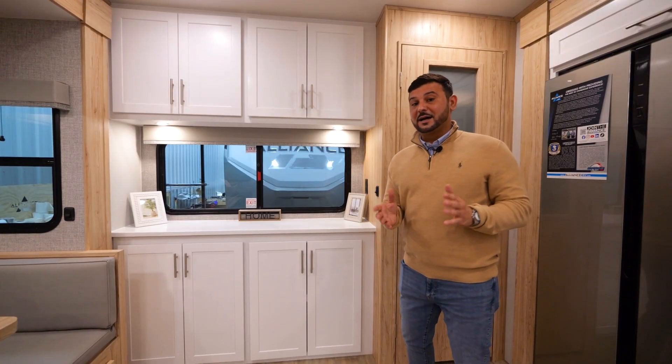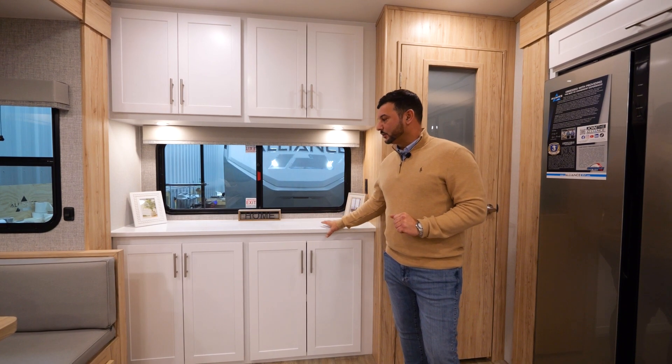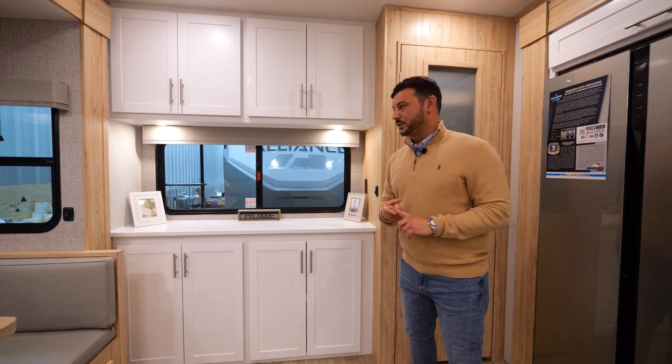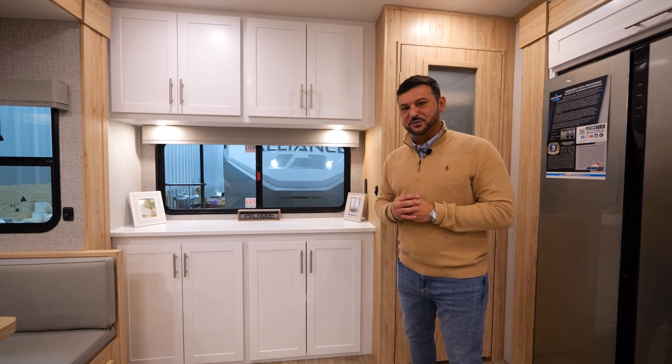We've talked a lot about space, and you'll find on the rear of the fifth wheel we've added even more space with this large buffet. A ton of cabinets above and below to give you much more storage, and we even implemented a large window to give you great cross ventilation throughout the coach.